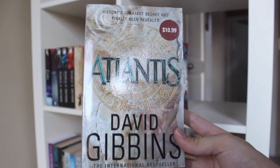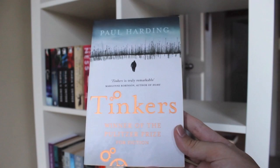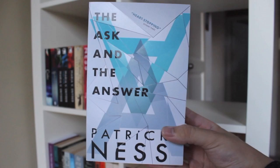Atlantis by David Gibbins. Grave Minder by Melissa Marr. We the Drowned by Carsten Jensen. Cargo by Jessica Au. Tinkers by Paul Harding. Matters of Life and Death by Bernard MacLaverty. Warm Bodies by Isaac Marion. The Knife of Never Letting Go, The Ask and the Answer, and Monsters of Men, all by Patrick Ness.